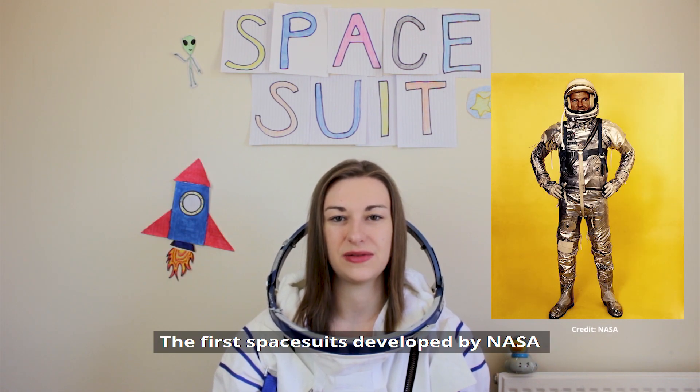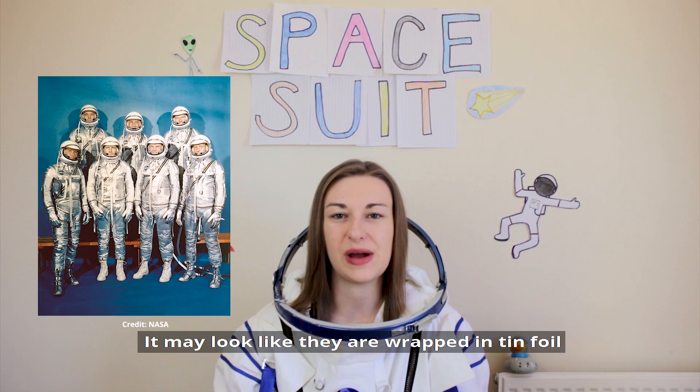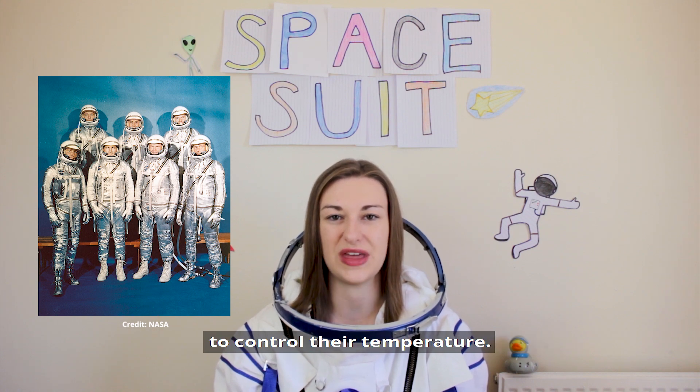The first spacesuits developed by NASA were the Mercury 7 suits in the 1960s. It may look like they're wrapped in tin foil, but it's actually an aluminium coated nylon to control their temperature.